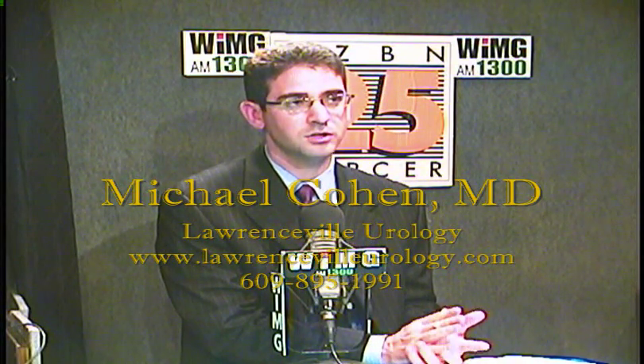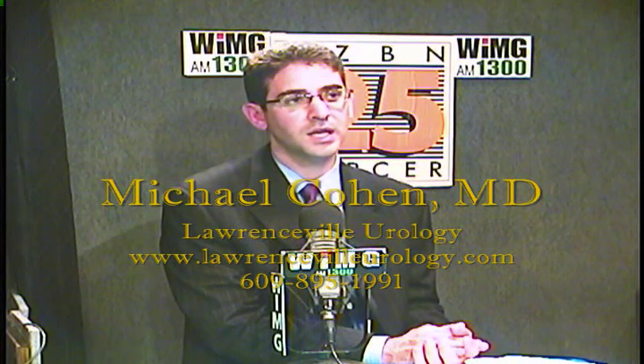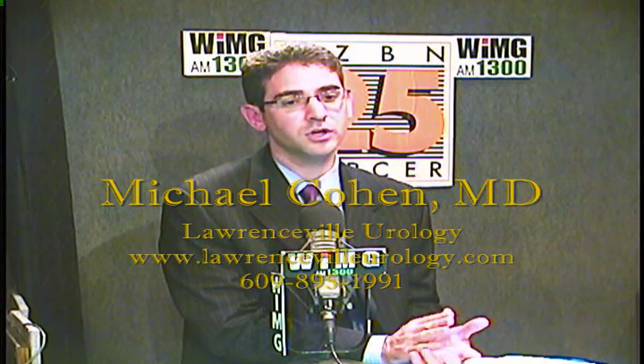In the time we have left, here's the contact information. You can contact us at Lawrenceville Urology. Go to our website at www.lawrencevillurology.com, or call us at 609-895-1991. If you have any questions about research trials, you can also contact that number. You can also go to the Capital Health website at www.capitalhealth.org.